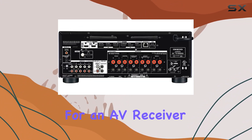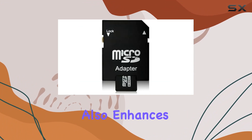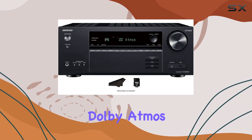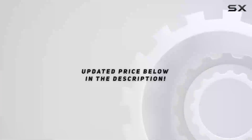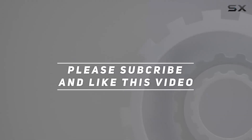In conclusion, if you're looking for an AV receiver that not only delivers exceptional audio for movies and music but also enhances your gaming experience, the Onkyo TX-NR6050 is worth considering. Its 8K capabilities, Dolby Atmos support, and gaming-focused features make it a versatile choice for any home entertainment setup. Check out the video description for the updated price, and thank you for watching.